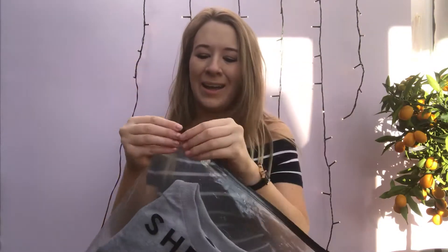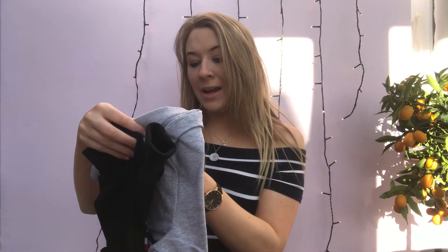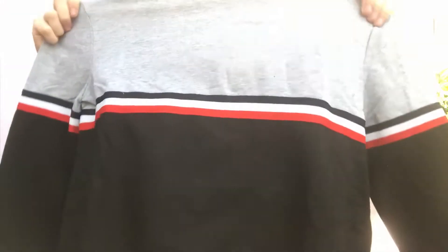Next is a jumper. I loved the detail on it — it comes in a really cute little Shein bag. I might actually keep these bags, they're so cute. I got this in a medium because I like it quite big, although it actually looks quite small. It's quite a thin material, so not for winter — more like spring, that bit between summer and winter.